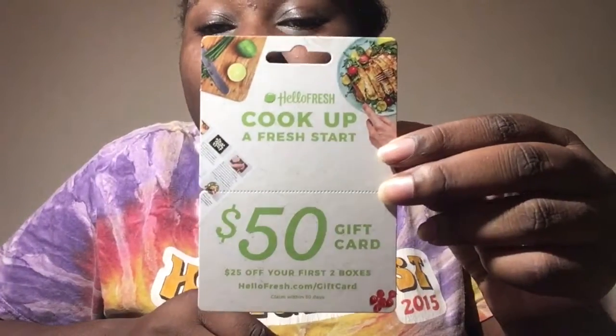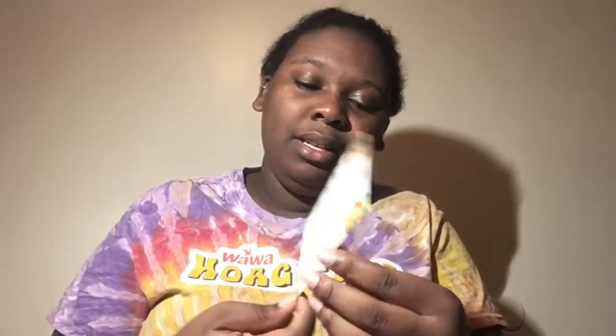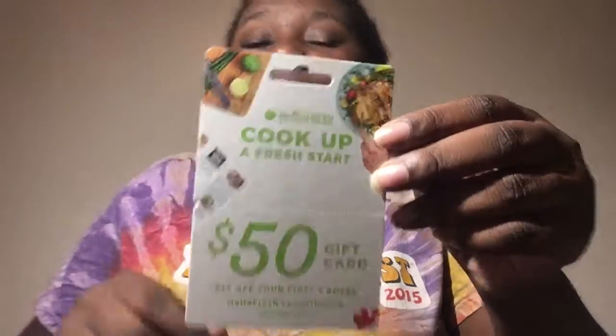First off, I got a coupon for Graze box — it says 'Try your first Graze box free' and you can claim it for a four-snack sampler. I'm really going to use that because I like snacks. Then I got a $50 gift card for HelloFresh, plus 25% off my first two boxes. That is really nice — a $50 gift card! I wasn't even expecting this.